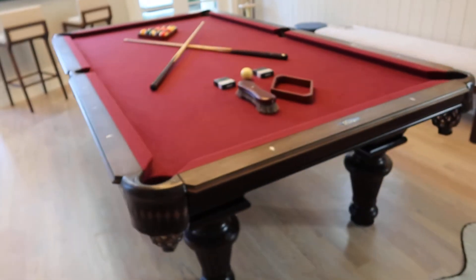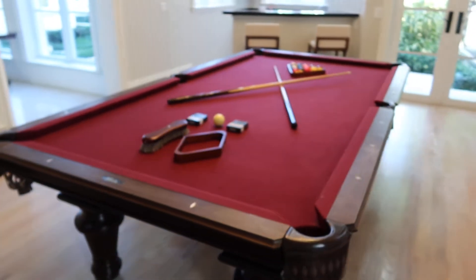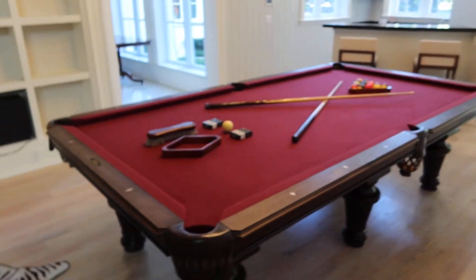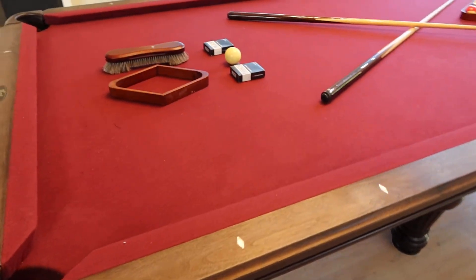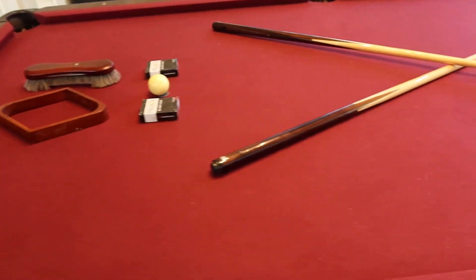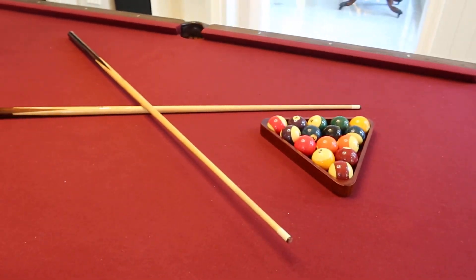Lot 32: Peter Vitale slate Brazilian slate pool table in beautiful condition. Take a look at the condition of this felt — looks really good. Ball sticks and all the accessories are included.